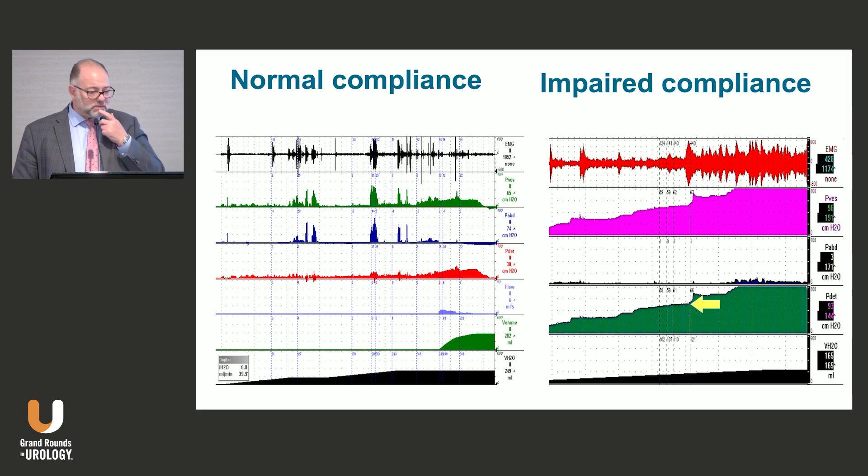For compliance: normal compliance is on the left-hand side. Impaired compliance is on the right — the detrusor pressure rises continuously during filling, and at the yellow arrow the patient is leaking. This was a patient with spina bifida — a medical student — who saw me put in a sphincter and said they wanted one. After doing this study, no: their leak point pressure was 66. Knowing that 40 cmH2O is the magic number, putting in a sphincter would only elevate the pressure higher, increasing upper tract risk. If you're doing an outlet procedure, make sure storage parameters are good first, or you will make them worse.